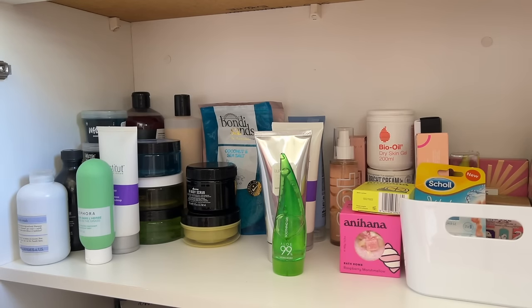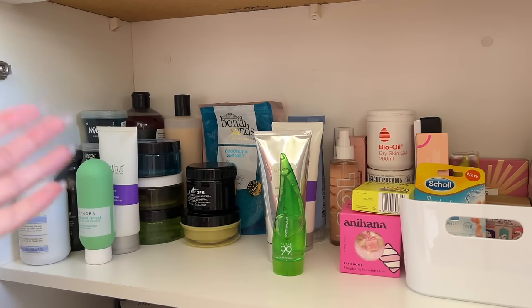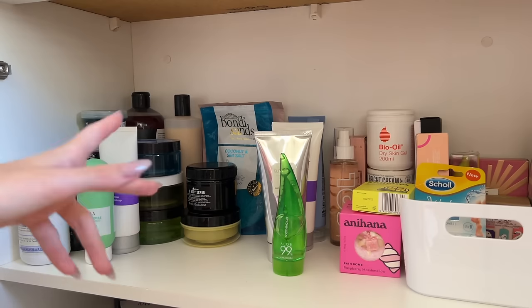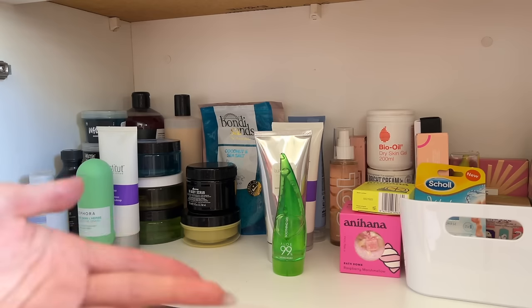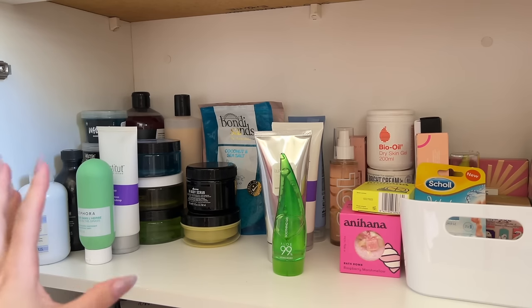Hello my loves, welcome back to my channel. It's time to start my stash videos for the year. I used to call them my collection videos, but I try not to look at these sorts of products as a collection because I don't want to collect it — I just want to buy the things that I like and use it. I'm kicking off with body care, skincare, and hair care.